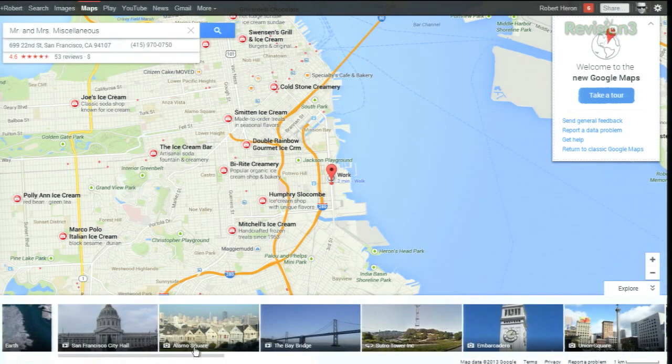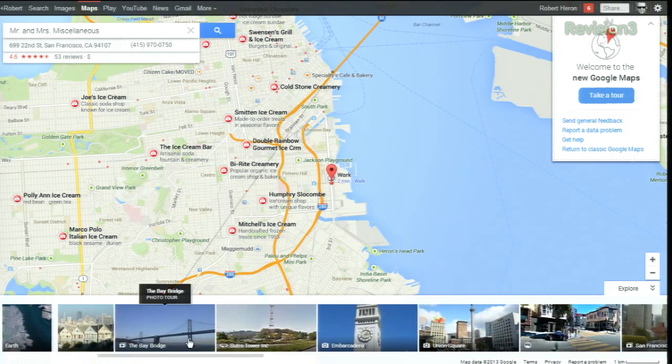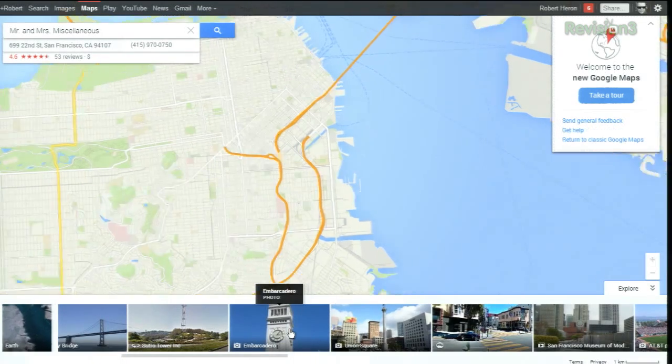On the far left of that carousel, it'll take you to Google Earth, which is integrated. And then they have all of the spectacularly pretty shots you can do for a tour of what's going on around there — Embarcadero, Sutro Tower, Union Square. You can see how they have a little dotted line that goes from that bar across the bottom. It's not supported on all browsers and OSes — I think it's like 10.8 or so.